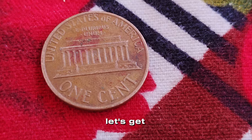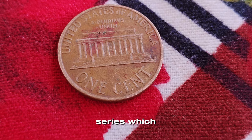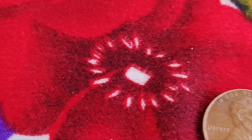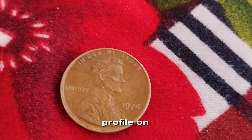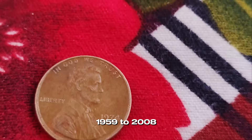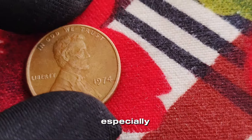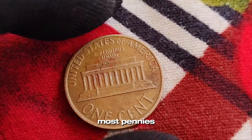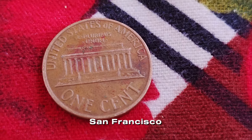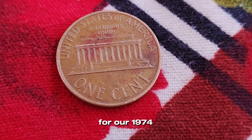Let's get to know this coin a bit better. The 1974 Lincoln penny is part of the long-running Lincoln Cent series, which started in 1909 to honor the 100th birthday of Abraham Lincoln. The design features Lincoln's profile on the obverse and the Lincoln Memorial on the reverse, a design that lasted from 1959 to 2008. Most pennies from this era were minted in Philadelphia, Denver, and San Francisco. Coins minted in Philadelphia typically don't have a mint mark, which is true for our 1974 penny.